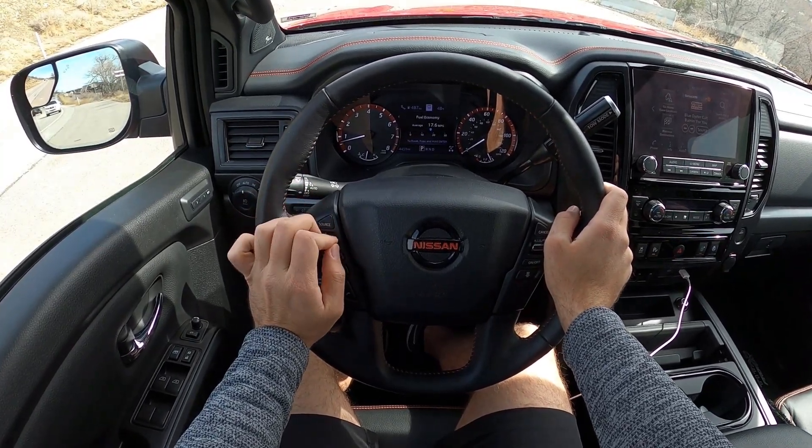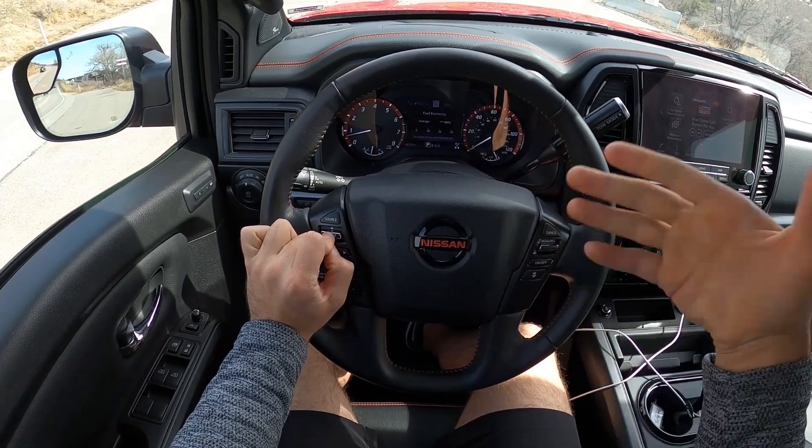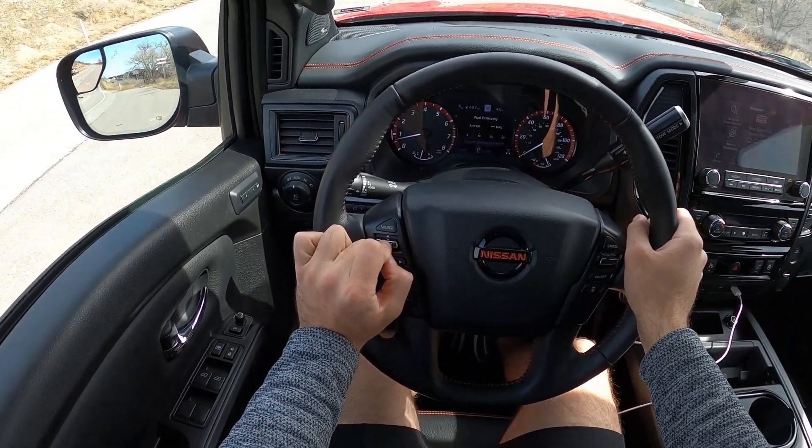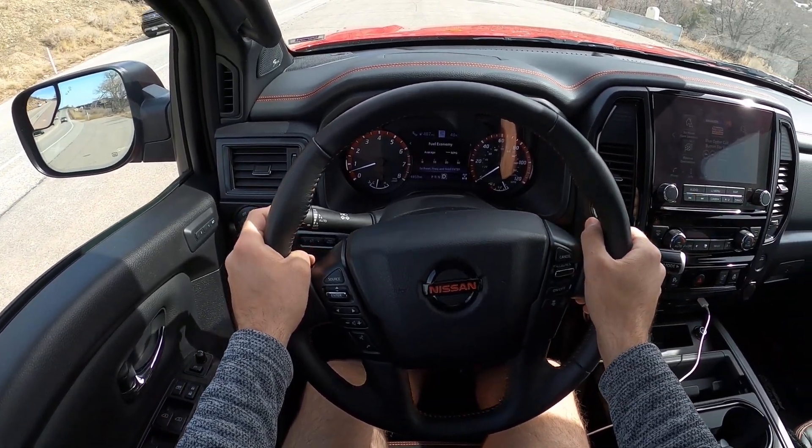We are going to be doing our Canyon drive here in the Titan Pro 4X. First off, we're resetting the fuel economy. The average was 17.6 miles per gallon, but we're going to get our Canyon fuel economy, which will be pretty interesting to see.